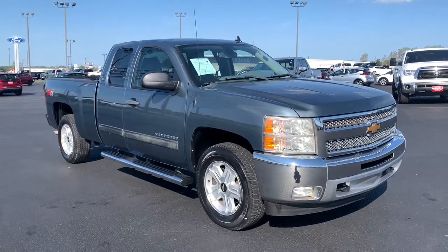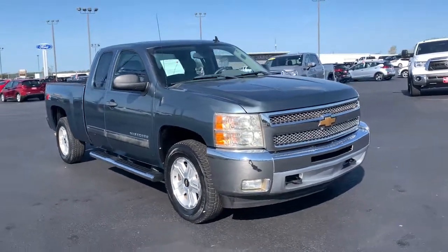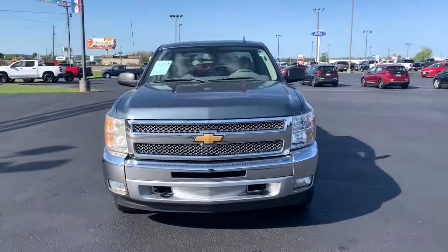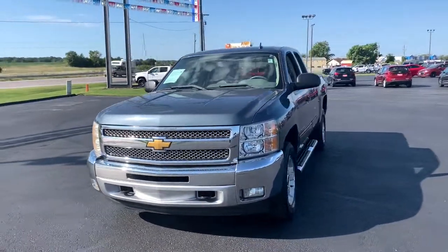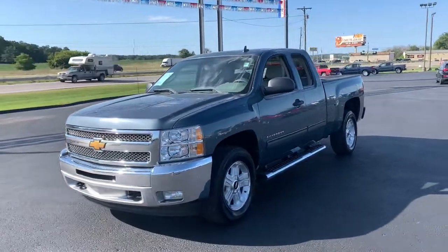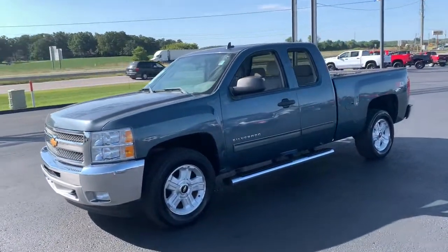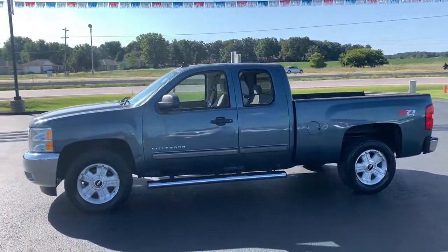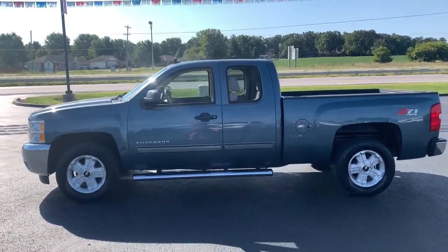Get acquainted with the 2013 Chevrolet Silverado 1500. This vehicle is an outstanding buy with fewer than 70,000 miles on the odometer. The Chevrolet Silverado 1500 — the full-size pickup that's strong, quiet, and dependable, with the latest technology to keep you connected while you get the job done.